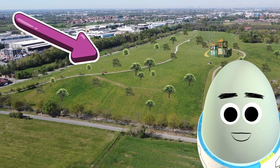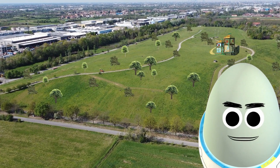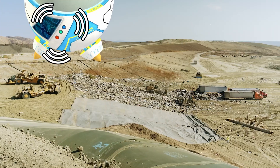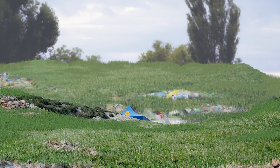Amazing to think this green space used to be a landfill! It took a lot of work to build it safely. This filled-up landfill was sealed and capped with clean soil to provide a proper environment to grow a park!